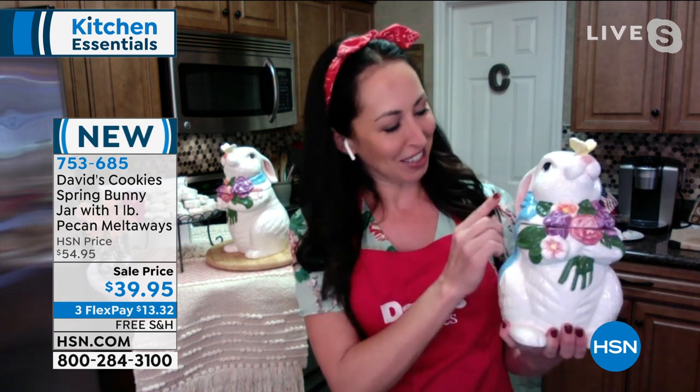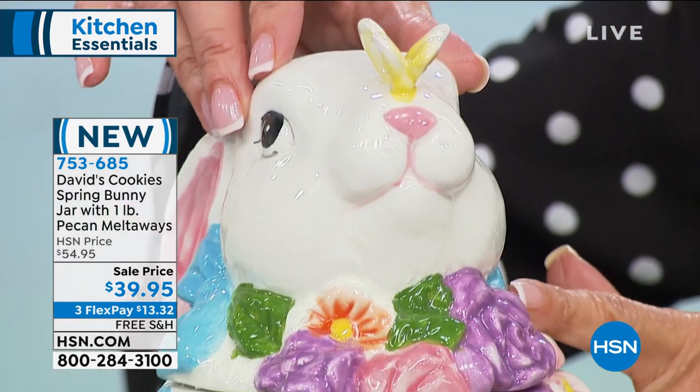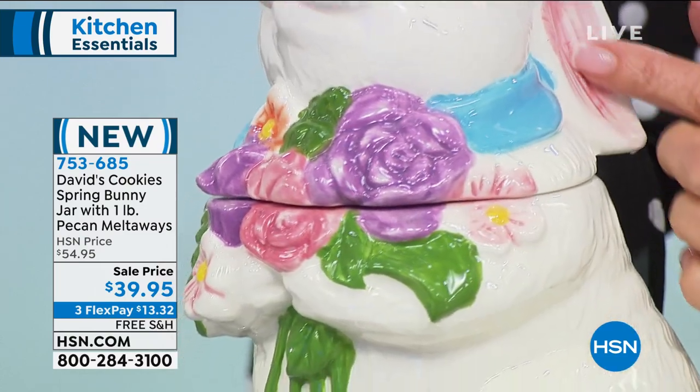Our artisans are the same artisans who make the high-end cookie jars you see at the famous department stores — those really high heirloom quality collectibles. That's exactly what you're getting today, because this is going to be a part of your home decor and a great gift for the family. Fully glazed inside and out, so it's absolutely food safe. That pink nose just makes you smile.